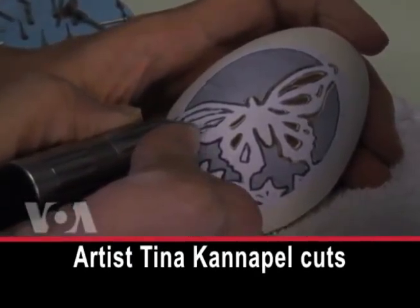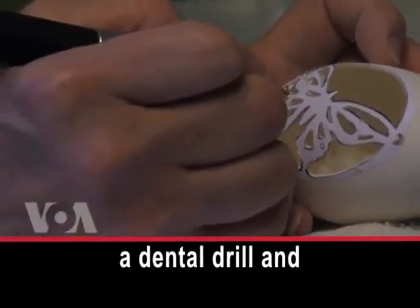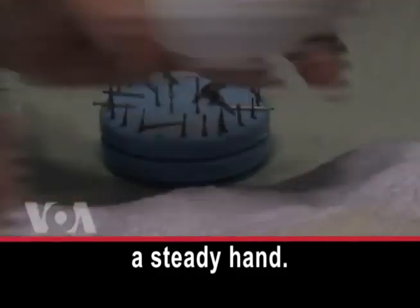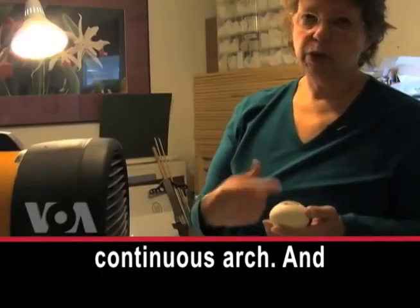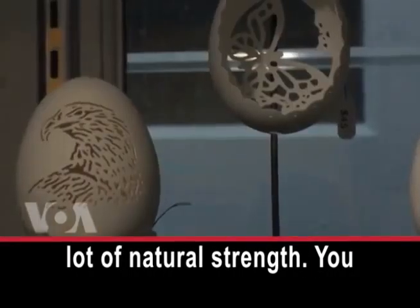Artist Tina Canapel cuts and shapes eggshells with a dental drill and a steady hand. Eggs are a continuous arch, and because an eggshell is a continuous arch, it has a lot of natural strength.